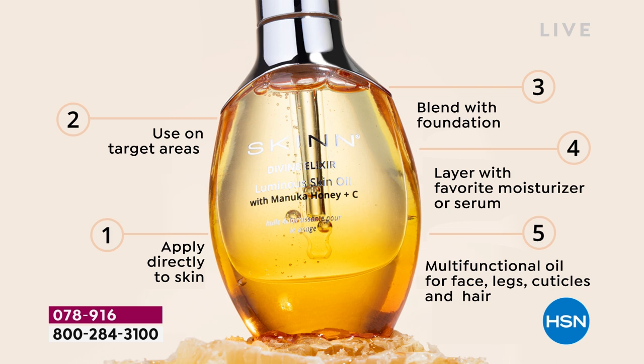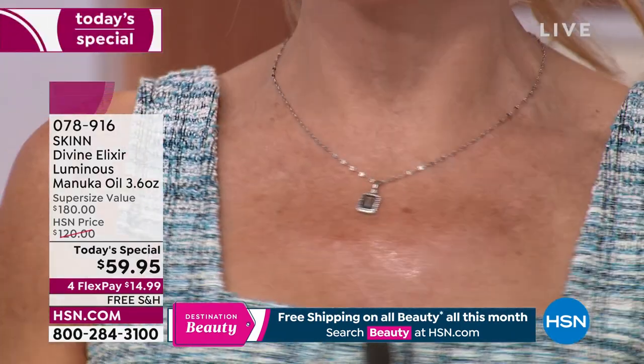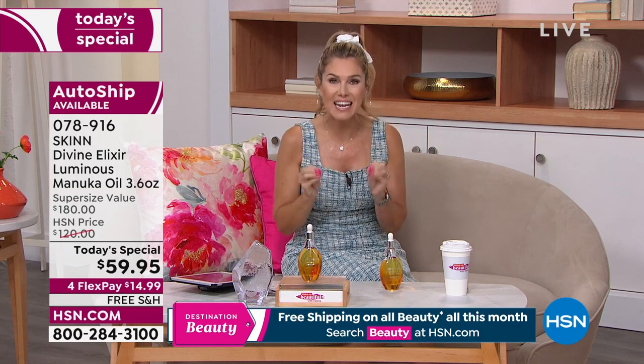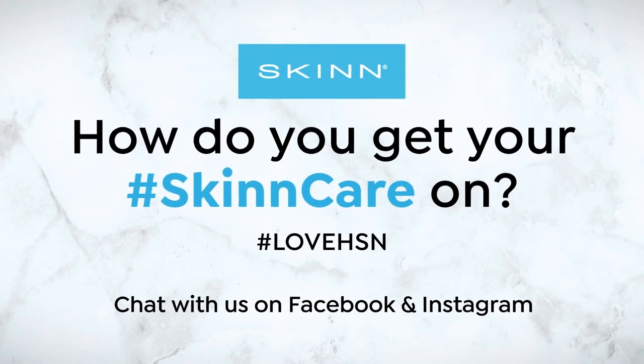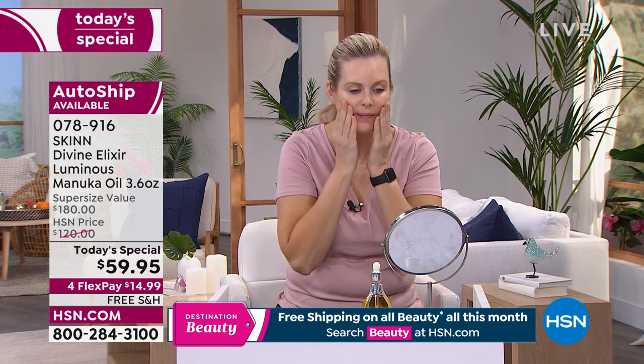Layer it with your favorite moisturizer or serum — it plays nice with other products; you don't have to change a thing. But my favorite is the multitasking: take it to your cuticles, your legs, the ends of your hair. Let me show you — just a couple drops in my hand. Look at that glow, that immediate shine. It just makes your skin look red-carpet ready. $14.99, and get it on auto ship — when you're constantly grabbing and using it, you'll want to replenish that three-and-a-half times size.